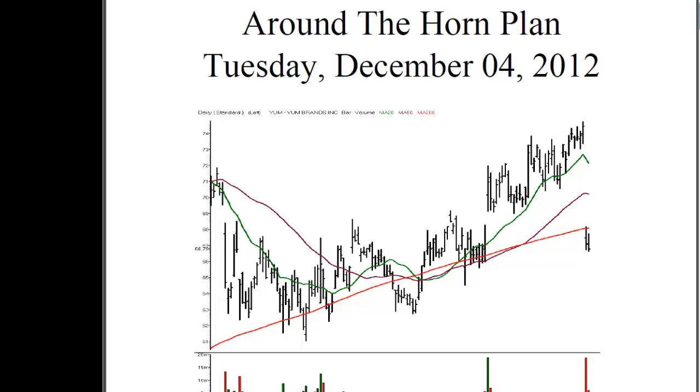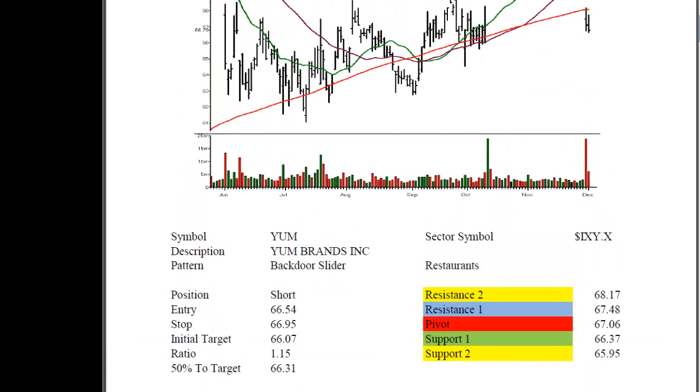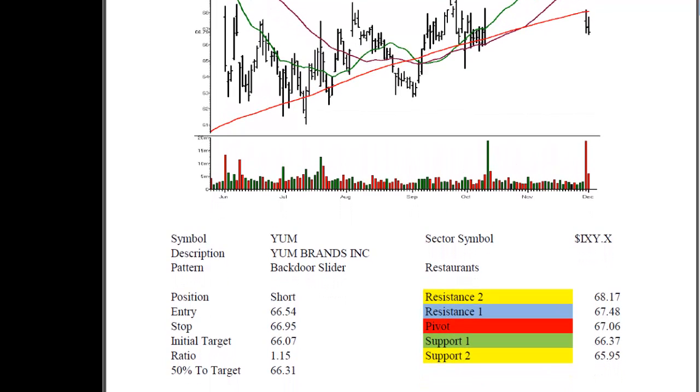You can see the daily chart here on the intraday trading plan. This was a backdoor slider setup, a little less than perfect of a setup, but still wound up on the plan. It was definitely worth putting up there. It was a short sale at $66.54 with a $66.95 stop, a $66.07 target, and a ratio on the trade 1.15 to 1. $66.31 was 50% of the distance to the profit target. I just want to talk about how this one was handled intraday, as well as how to deal with profit extensions when you are lucky enough to get them.